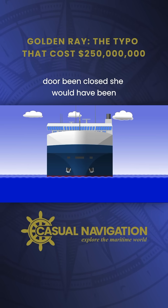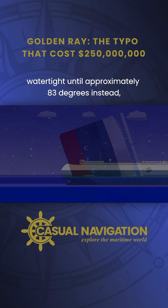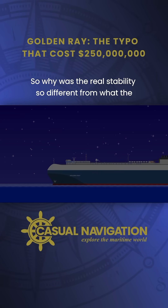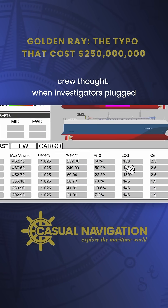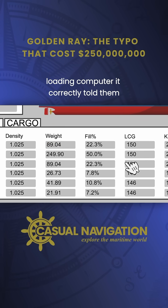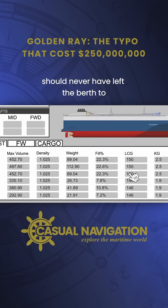Had that door been closed, she would have been watertight until approximately 83 degrees instead. So, why was the real stability so different from what the crew thought? When investigators plugged in the precise numbers to an identical loading computer, it correctly told them the vessel was not okay, meaning it should never have left the berth.